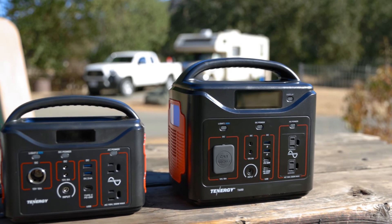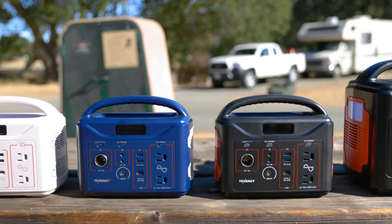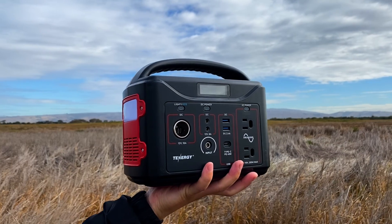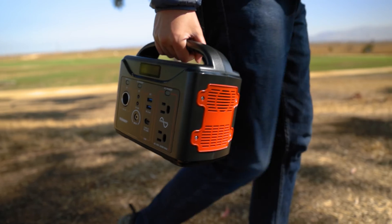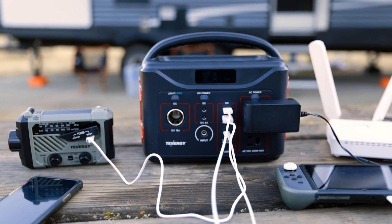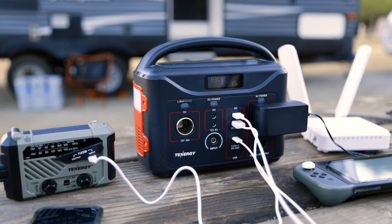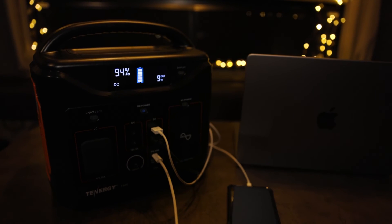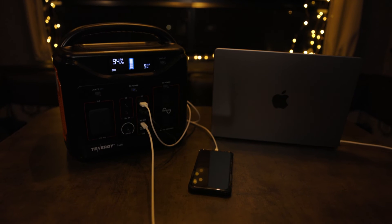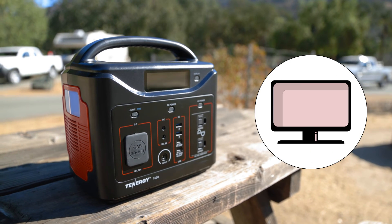Now that we know the similarities and differences between the T600 and the T320, the next step is to find out which one suits your needs. The T320 is smaller and lighter, making it easy to carry on a weekend getaway — from your backyard to the beach or a campsite — and it can power personal electronics such as phones, tablets, laptops, and digital cameras. But if you're looking for more power for longer trips or emergency backup, the T600 would be a better fit, with its 600 watt-hour capacity powering devices like a CPAP machine, electric coolers, TVs, phones, and powerful laptops.